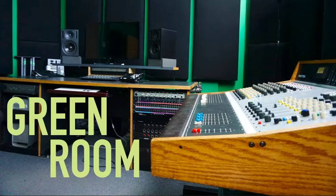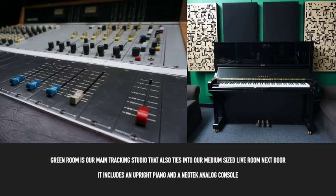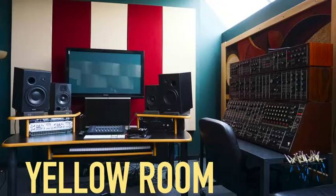The next studio we're going to look at is called Green Room, also located on the third floor of the Conservatory Building. Green Room is our main tracking studio that also ties into our medium-sized live room next door.